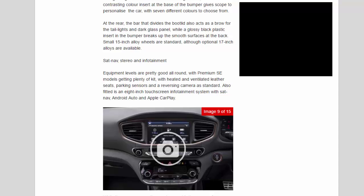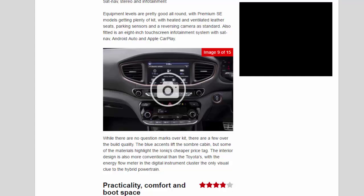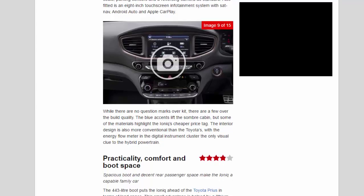Small 15-inch alloy wheels are standard, with optional 17-inch alloys available. Equipment levels are generous — Premium SE models get heated and ventilated leather seats, parking sensors and a reversing camera as standard. Also fitted is an eight-inch touchscreen infotainment system with sat-nav, Android Auto and Apple CarPlay. While there are no question marks over the kit, there are a few over build quality — some materials highlight the Ioniq's cheaper price tag.